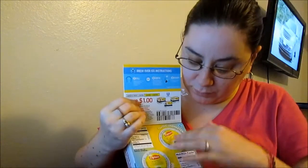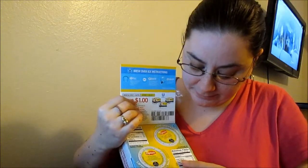Next, I got the Lipton Ice K-Cup Pack. I need to get a Keurig machine, but it comes with two samples and a coupon.